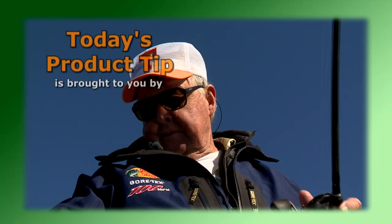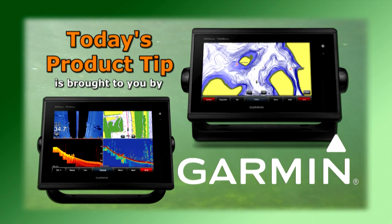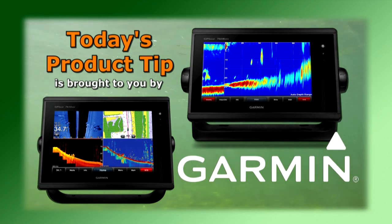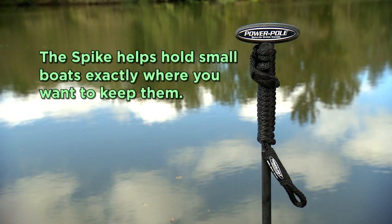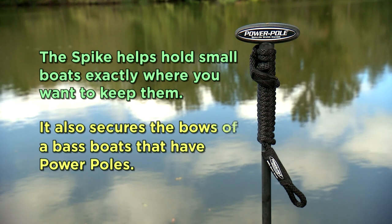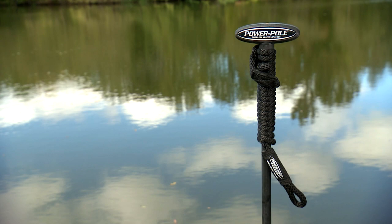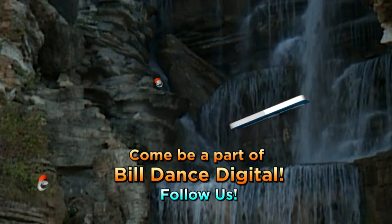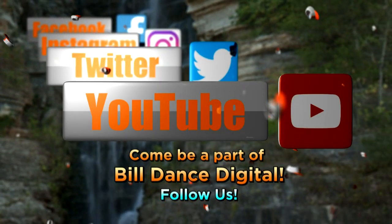Today's product tip is brought to you by Garmin and their GPS Map Series Sonar Combos. With advanced sonar technology like Chirp and exclusive Panoptix All-Seeing Sonar, you'll spend less time finding your fish. Anglers looking for a way to make their smaller boats stay put in shallow water — check out the Power Pole Heavy Duty Spike. It helps hold small boats exactly where you want them, and also secures the bow of a bass boat. Each spike comes with a nylon dock line and push grips to help you easily sink it into sand or mud. Spike that spot — you can fish there as long as you wish. Come be part of Bill Dance Digital — join us on Facebook, Instagram, Twitter, and YouTube.